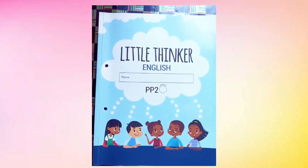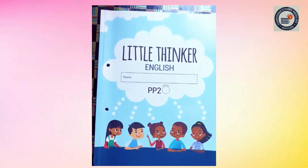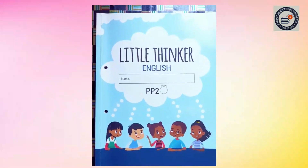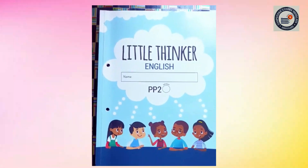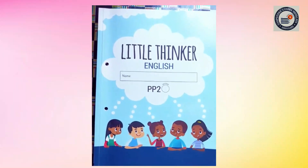Hello children, how are you all? I hope all of you are doing good. So children, today we are going to do some fun riddles on weather.